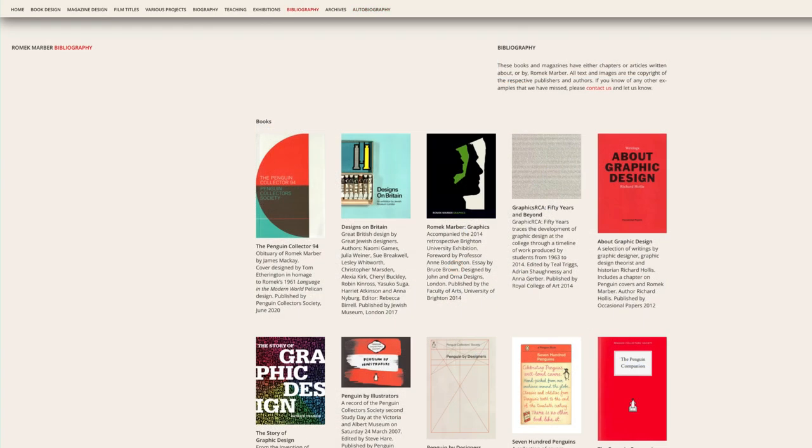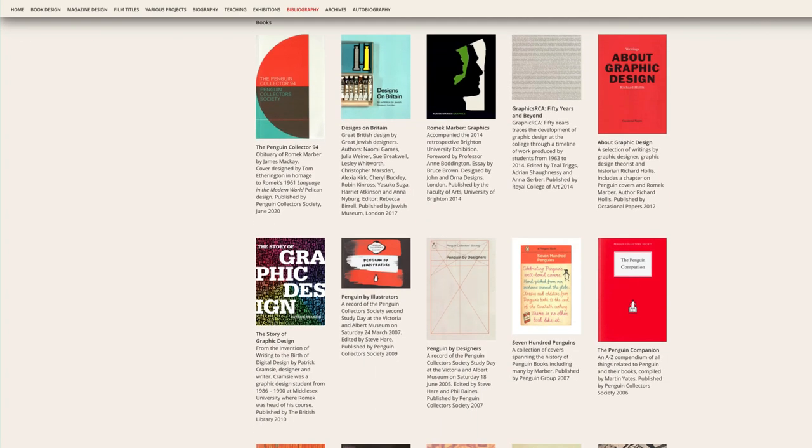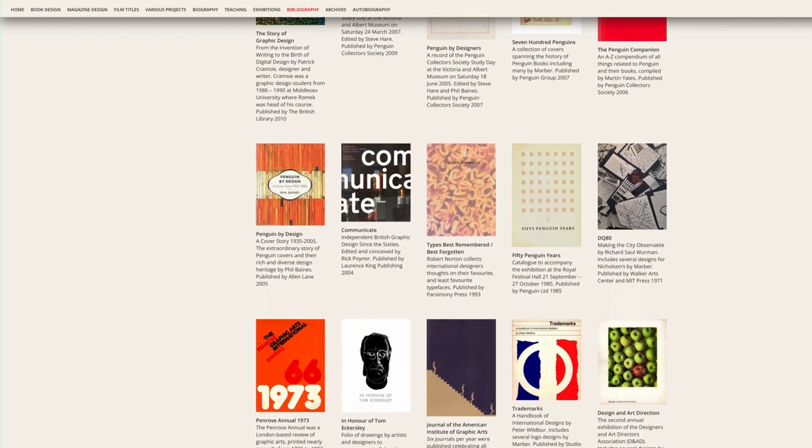There's also a comprehensive bibliography where you can find further information. There have been many books and magazine articles published on Romek's work, several by the Penguin Collector's Society, which I believe are all still in print.